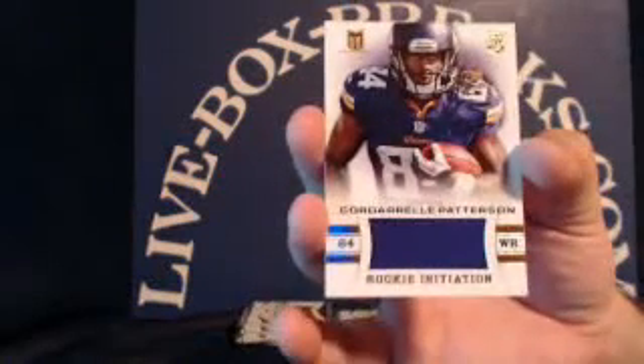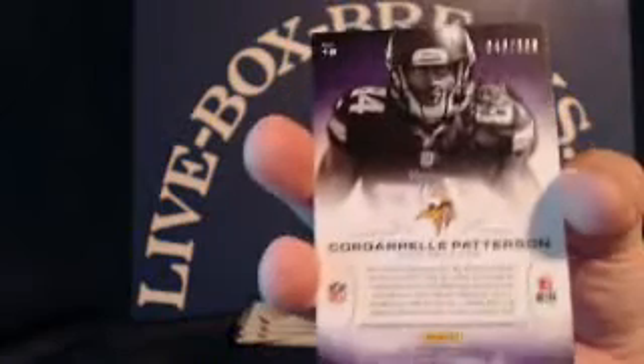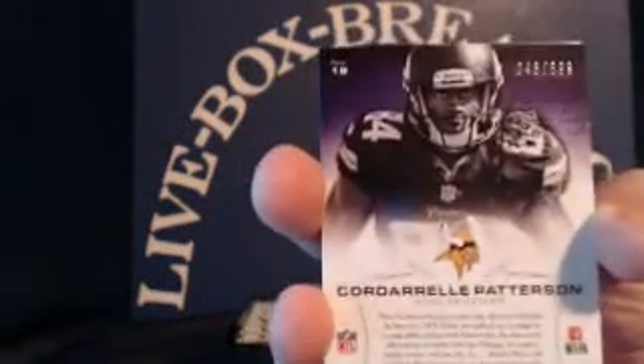Rashard Mendenhall, Drew Brees, Jason Pierre-Paul, Xavier Rhodes. And a rookie patch for the Vikings — Cordarrelle Patterson. Going to Eric P., numbered 43 out of 399.